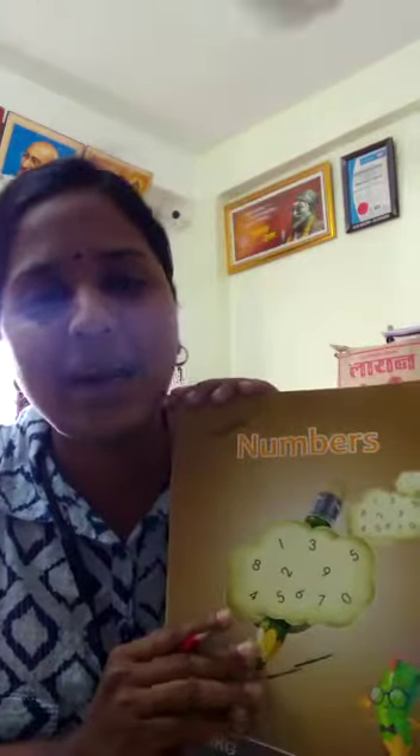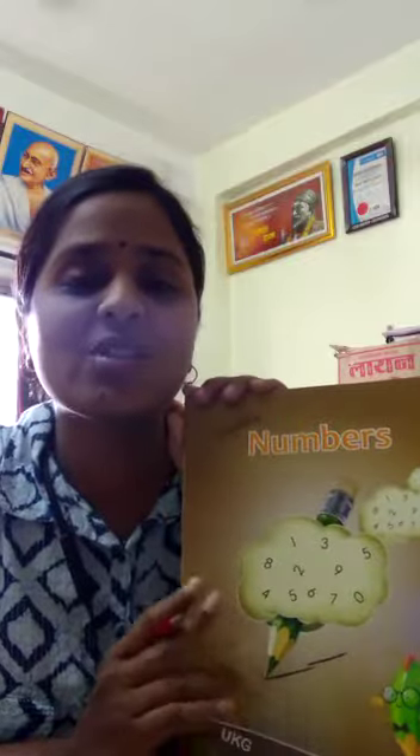Good morning students. Today we have learned numbers from the book of practicing numbers. So you just take this book and open page number 4. This is the numbers.